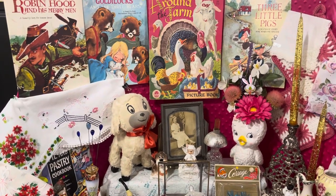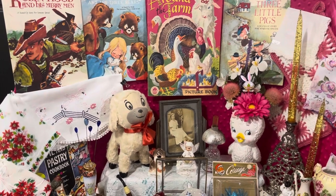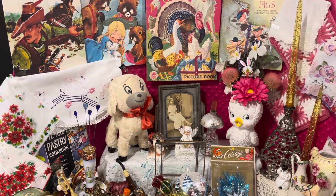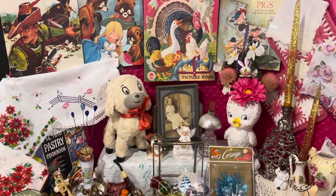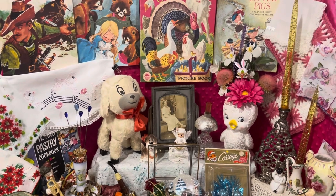Hi everybody, this is Sam from the Pink Elephant Parlor, here to show you a preview of the items that I will have available this coming Sunday, that is March the 31st at 3 PM Central Time.